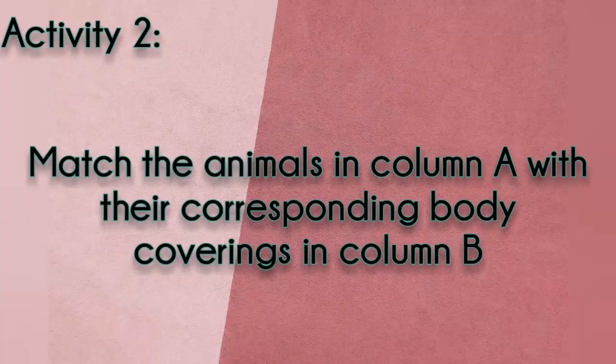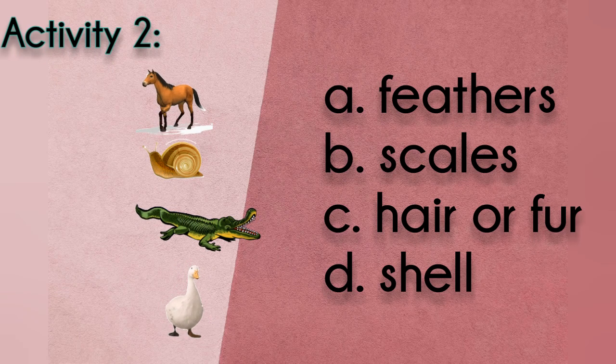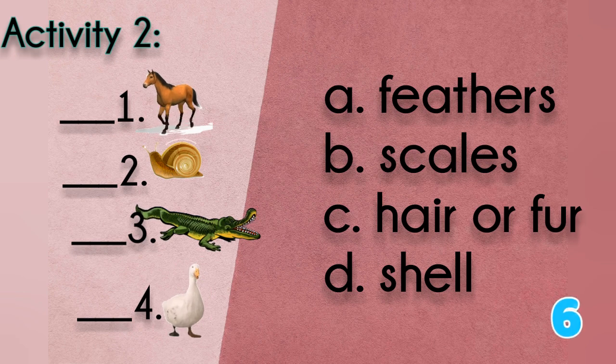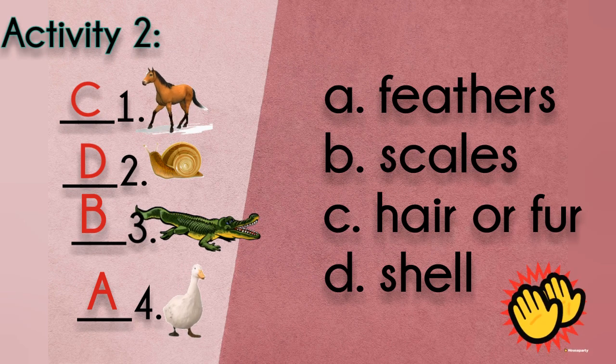Let's proceed to activity 2. Match the animals in column A with their corresponding body coverings in column B. Are you ready? Look at the pictures and the choices. 1-C, 2-D, 3-B, 4-A. Perfect.